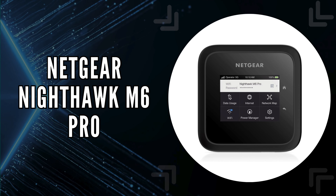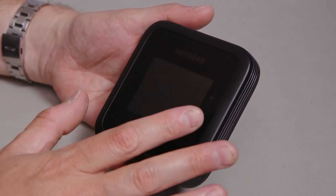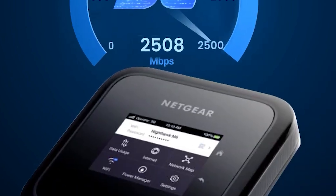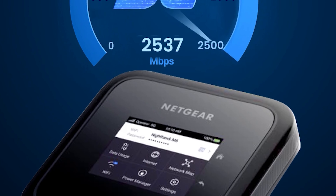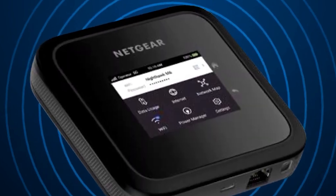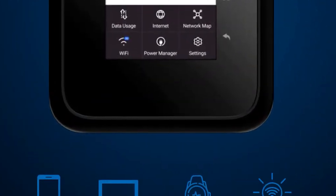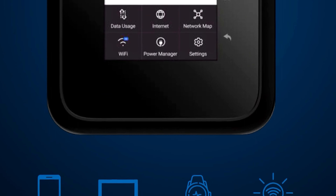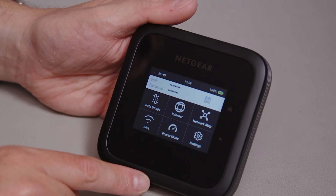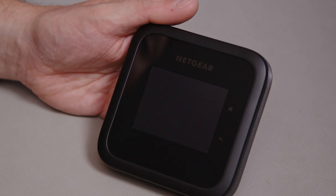The first on our list is the Netgear Nighthawk M6 Pro. This portable hotspot redefines flexibility and connectivity, thanks to its high-performance 5G MM-wave internet and advanced Wi-Fi 6E technology. Whether you're streaming videos at a busy airport or conducting business from a remote location, the M6 Pro is engineered to provide robust, secure internet access. It's unlocked and compatible with major carriers such as AT&T, T-Mobile, and Verizon, and its global reach extends to over 125 countries.